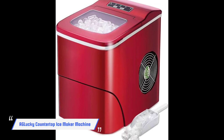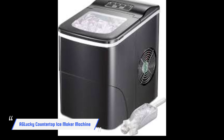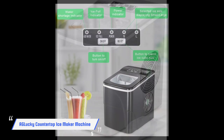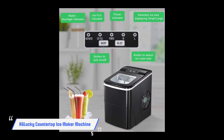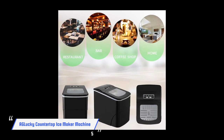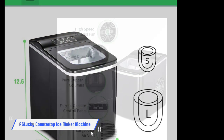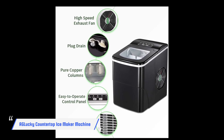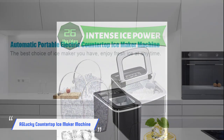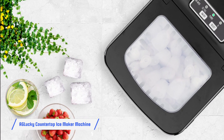Having a few friends over and need ice fast? The AG Lucky Countertop Ice Maker Machine has you covered. This appliance produces 9 ice cubes in 6 minutes, so your ice will be ready almost as fast as you can mix a batch of cocktails. This model can produce up to 26.5 pounds of ice per day. In addition, this ice maker is energy efficient and engineered to run quietly, making it an ideal choice for offices and intimate dinner parties. This is due to the compressor being improved upon from previous generations. It also has indicators that remind you when the basket is full as well as when more water is needed.